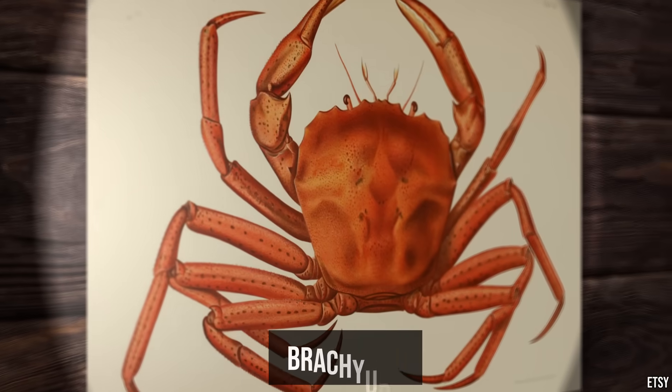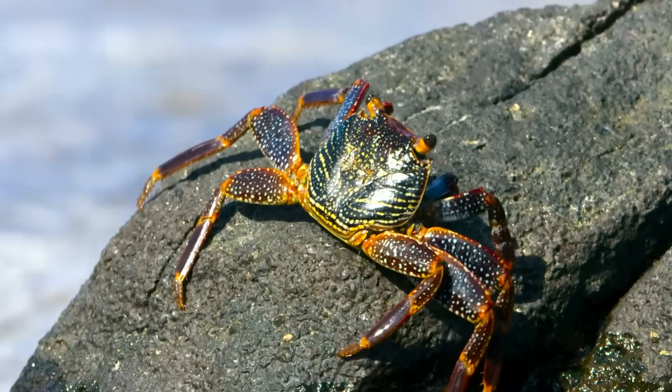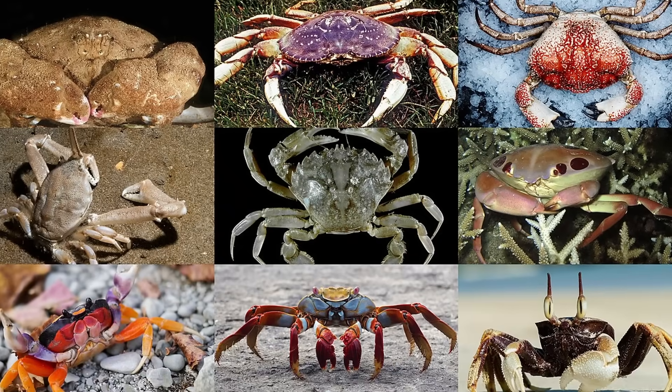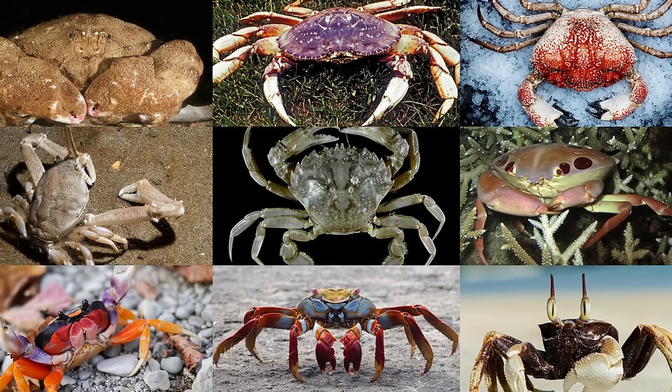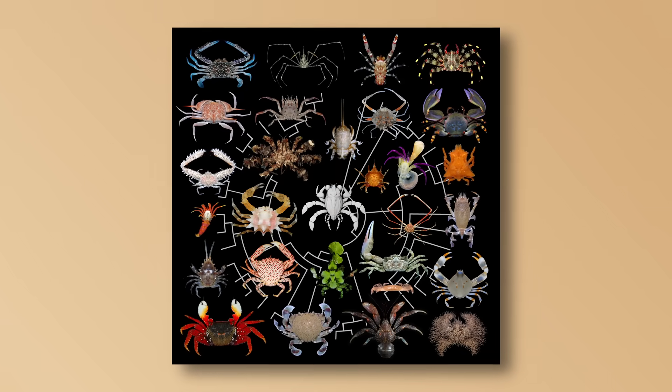True crabs, the Brachyura, evolved the crab design once in their ancestor — a flattened body, folded tail, sideways walk, and the whole shebang. It was obviously a good design, with over 7,000 species. But apparently that wasn't enough, as evolution kept making more crabs from non-crab starting material.